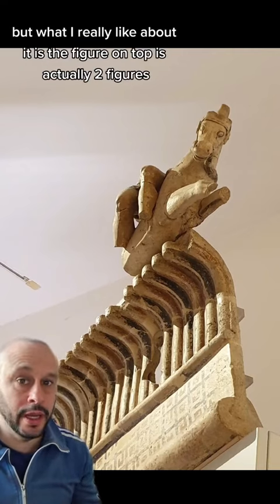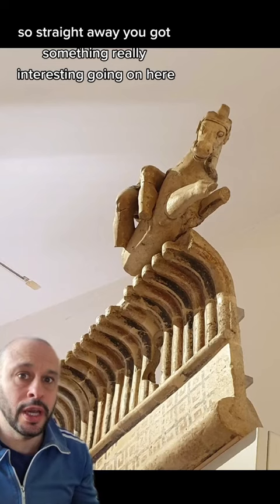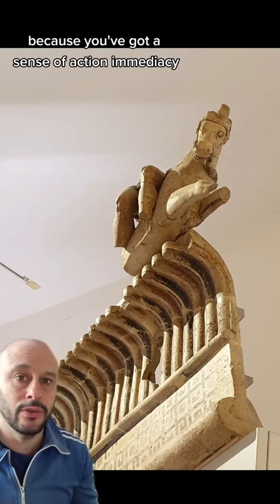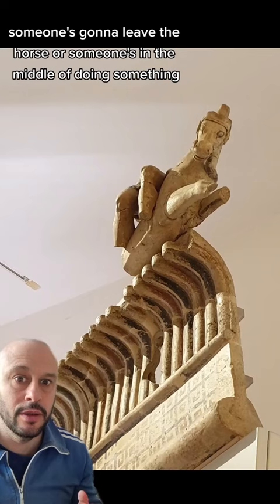But what I really like about it is the figure on top — there's actually two figures. You can see a horse and a pair of legs; it looks like there's a rider who's about to dismount. Straight away, you've got something really interesting going on because you've got a sense of action, immediacy — someone's going to leave the horse, or someone's in the middle of doing something.